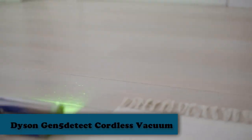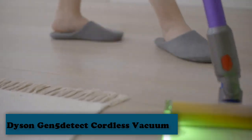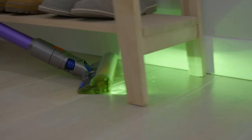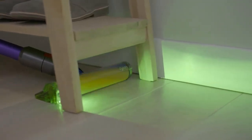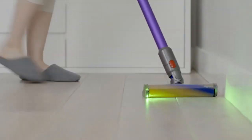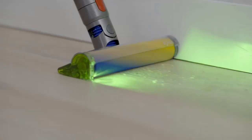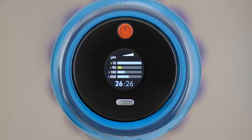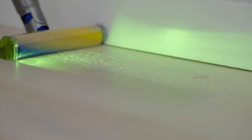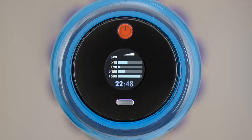Number 3: Best Cordless Vacuum for Carpet — Dyson Gen 5 Detect Cordless Vacuum. Dyson has quite the reputation in the vacuum world, and we can certainly understand why based on our testing. The Dyson Gen 5 Detect Cordless Vacuum impressed with its six attachments, including a fluffy optic cleaner head, a digital motorbar cleaner head, a hair screw tool, a built-in dusting and crevice tool, and a combination tool.